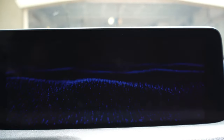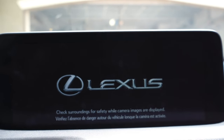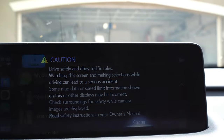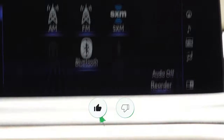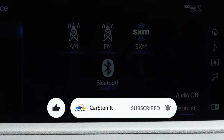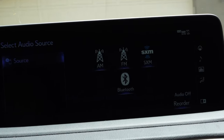Look at this startup sequence on the screen — very nice. And there you go — I love it. Here's the big massive infotainment screen. It's a really nice, well-designed screen.